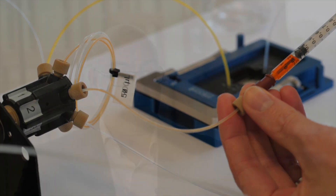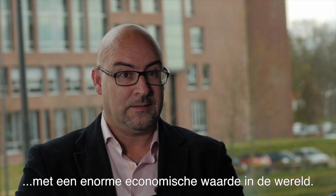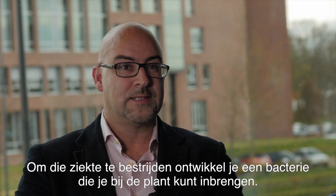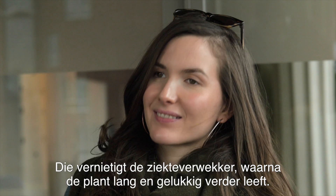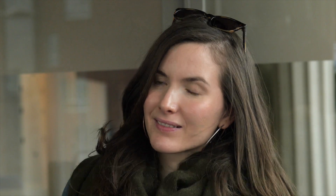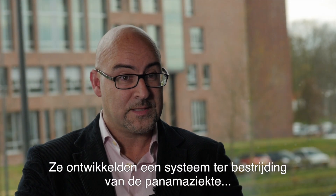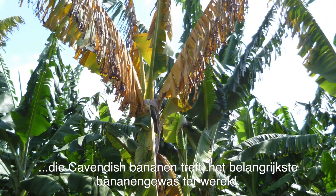Imagine a very serious disease causing plants that have a huge economical impact in the world. To fight this disease, you develop bacteria that you can bring into these plants. They would destroy the pathogen and let the plant grow happily. That's exactly what our students did two years ago — we developed a system to fight Panama disease which affects Cavendish bananas, which is the biggest banana crop in the world.